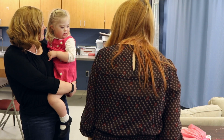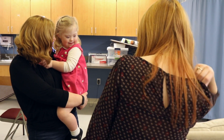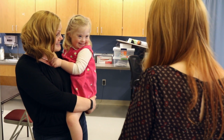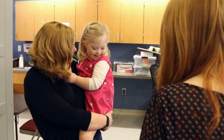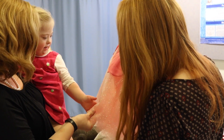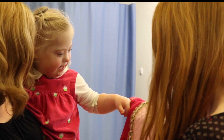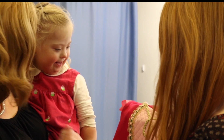Your very own princess dress! Your tutu! Are you excited? Yes! Isn't it beautiful? It's like a Brave dress! Brave! Are you excited? Let's go get dressed!